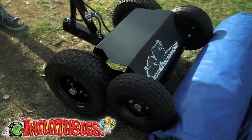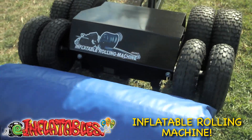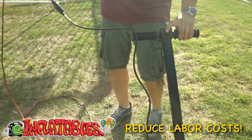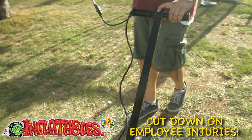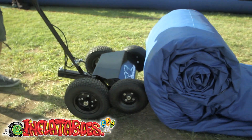Introducing the Inflatable Rolling Machine, the first innovation in 20 years that makes it easier to manage inflatables. Want to reduce your labor costs? Cut down on employee injuries. Eliminate workers comp claims. Then you need the Inflatable Rolling Machine.